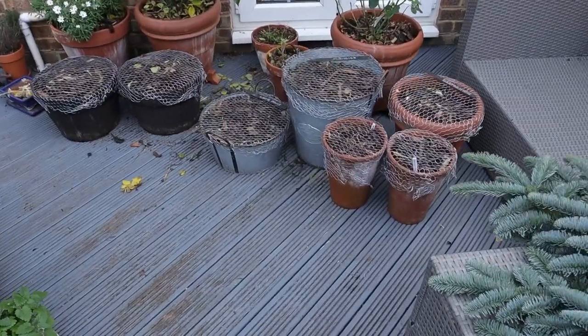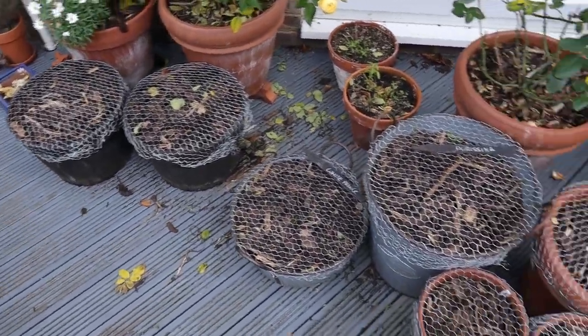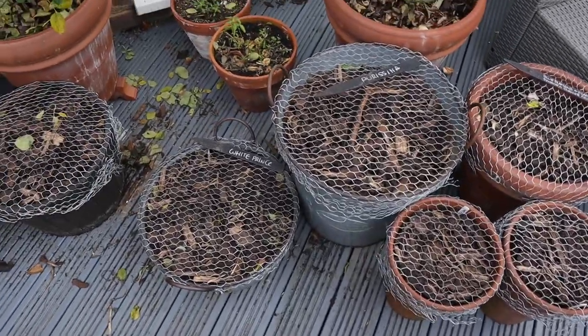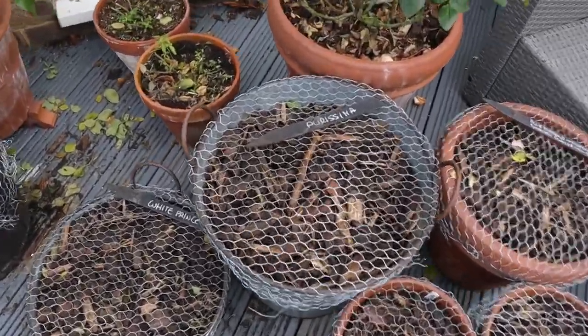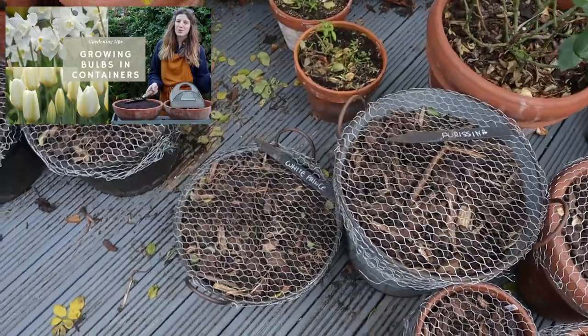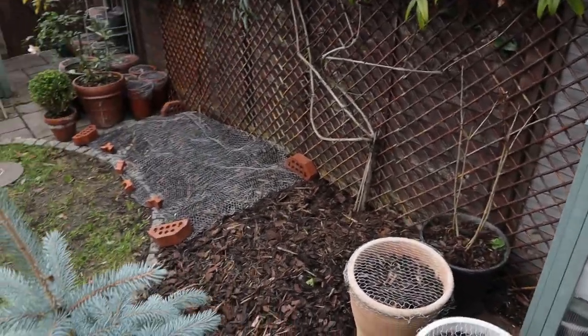Everything you see here — all of those — are tulips or other spring bulbs ready to grow, and hopefully they'll be protected. This is Purissima and White Prince, which we planted in the tulip-in-pots video. I have some more over here, actually, with another lilac.